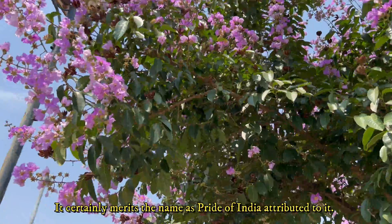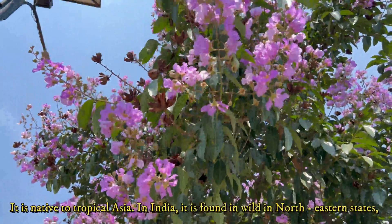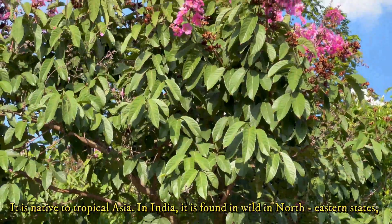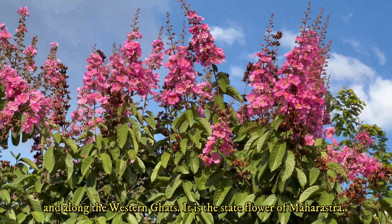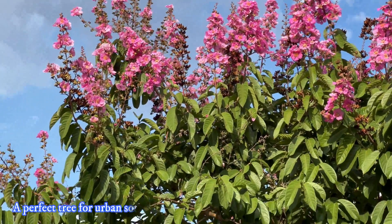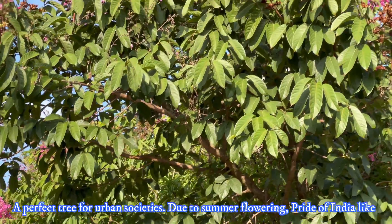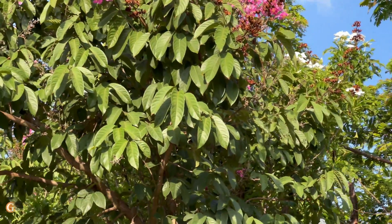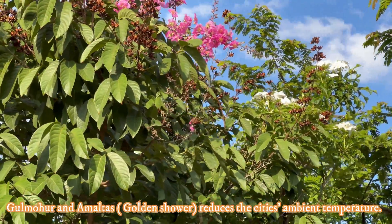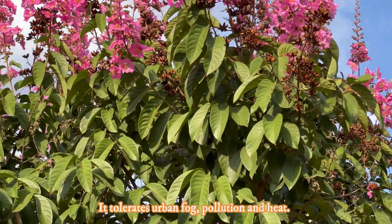It certainly merits the name Pride of India attributed to it. It is native to tropical Asia. In India, it is found in the wild in north-eastern states and along the Western Ghats. It is the state flower of Maharashtra, a perfect tree for urban societies. Due to summer flowering, Pride of India, like Gulmohar and Amaltas, reduces the city's ambient temperature to some extent. It tolerates urban fog, pollution, and heat.